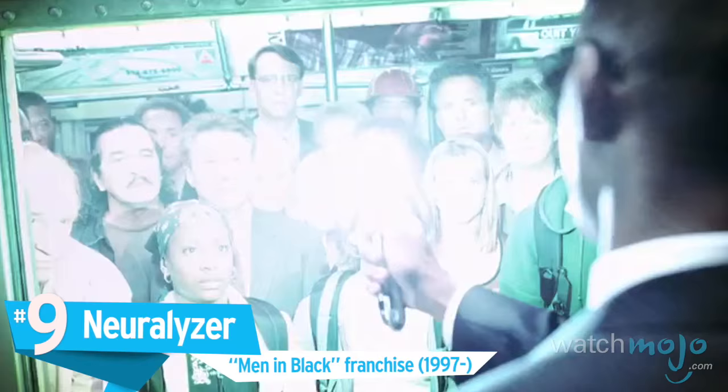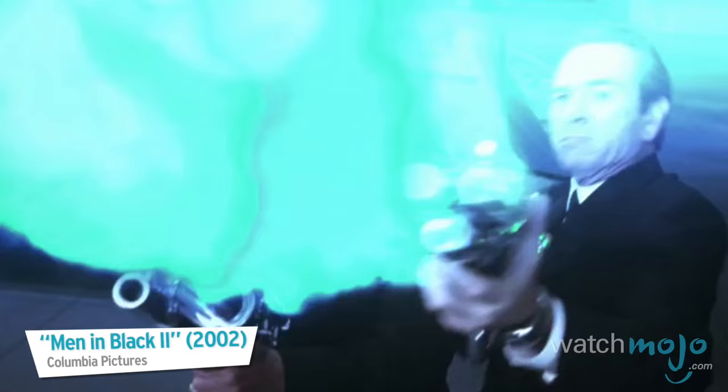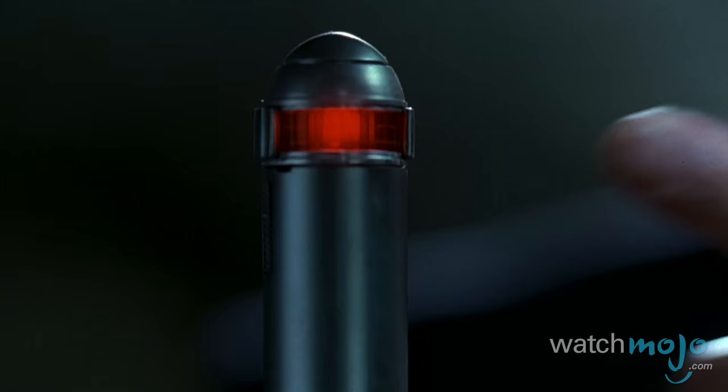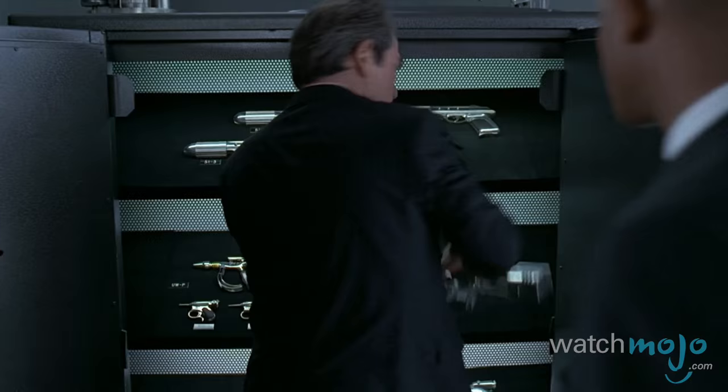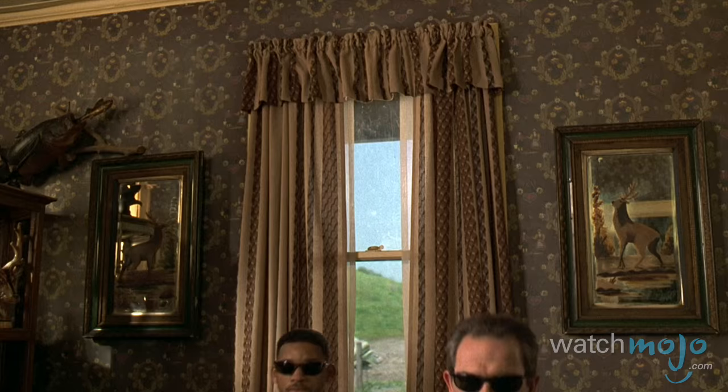Number 9: Neuralyzer, the Men in Black franchise. When you're a covert alien assassin, it can be easy to do or say something you really shouldn't. Fortunately, if the MIBs get to you, you'll forget it in the blink of an eye. Men in Black has killer guns in droves, but it's the standard issue memory-wiping neuralyzer we're really jealous of.